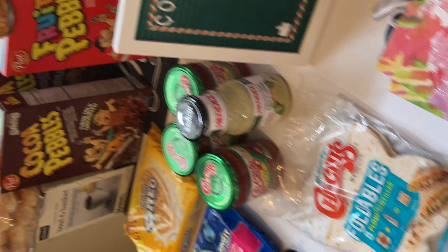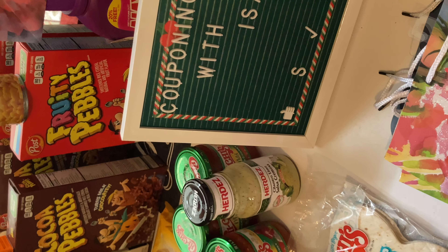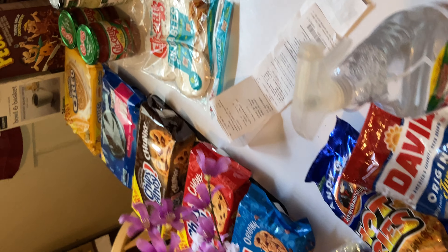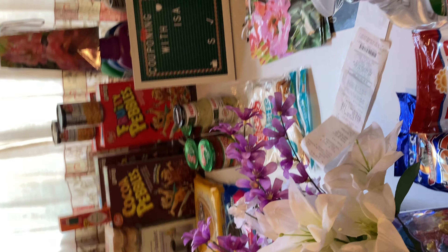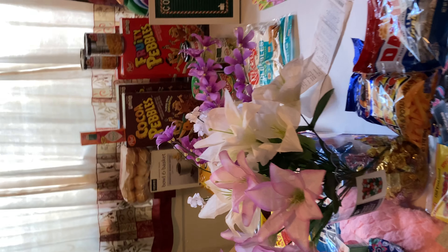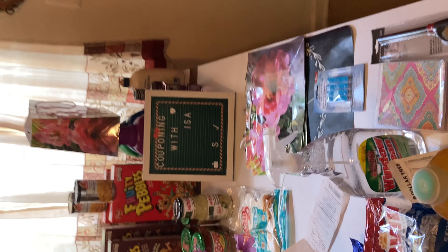That's all I needed for the week. Shop Right has a ton of deals, but this is what my family needed and what I knew was not going to go on sale anytime soon. Moving over to Dollar Tree.